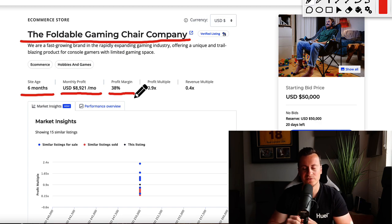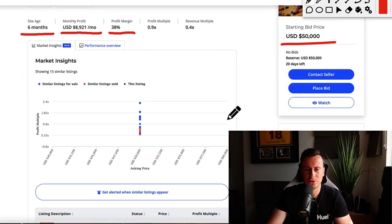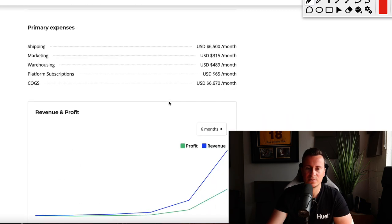Full disclosure — these guys are not a dropshipping company. They are manufacturing their product using a manufacturer in China and then shipping it directly to their customers using a 3PL, or possibly self-fulfilling — I'll confirm that later in the video. The starting bid price for this business is $50,000, and I think it's worth every penny of that, and I'll show you why.